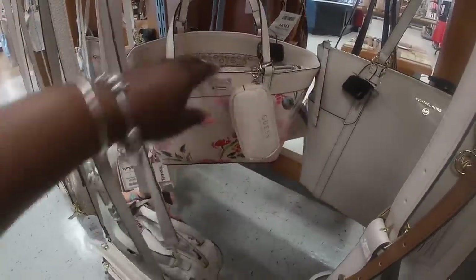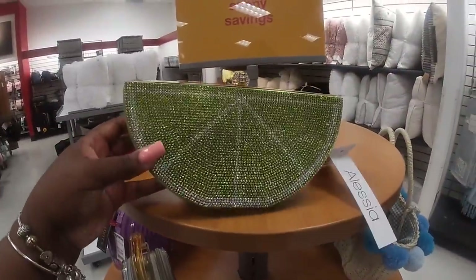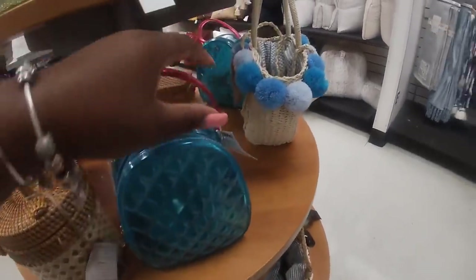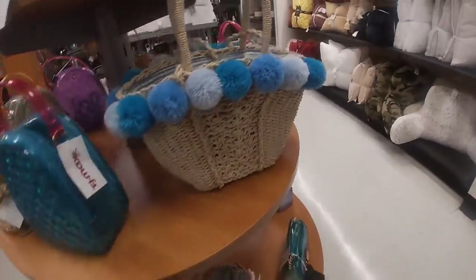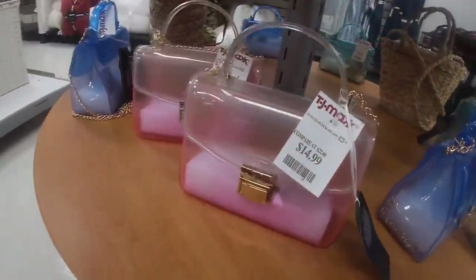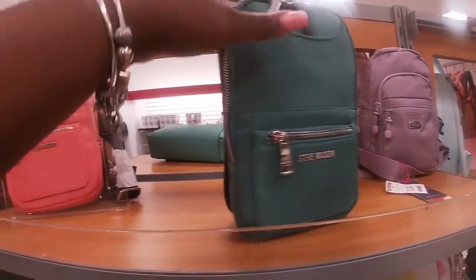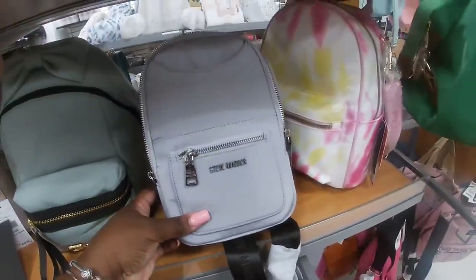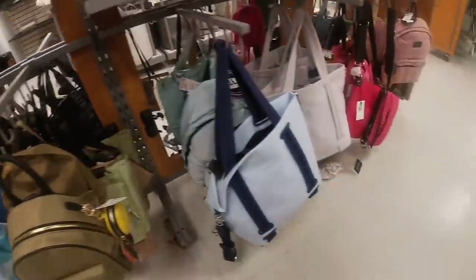$20 Nanette Lepore — here it is, the lime one — and they still have these, these are cute. $17, $30, $14. Oh, these are some cute little Steve Maddens, $25. I see it in that one and an orange. Kylie and Kendall — they also have it in a gray.